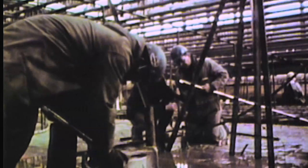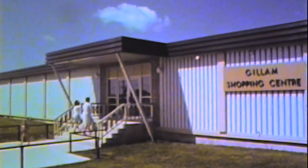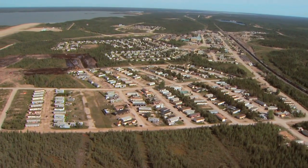Housing the thousands of workers building Kettle and the associated HVDC system required the construction of a full-service camp adjacent to the station site. The railway town of Gillum also underwent a transformation. New modern homes were built, along with water and sewer facilities, a new school, airport, shopping, medical, and recreational facilities. Today, Gillum is the hub of Manitoba Hydro's northern operations with a population of almost 1,500 people.